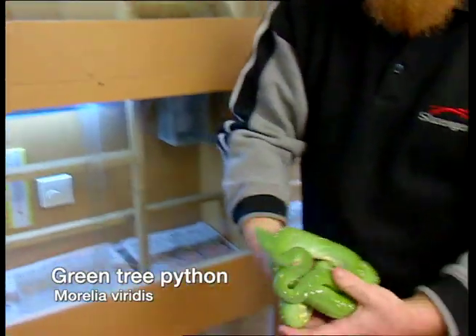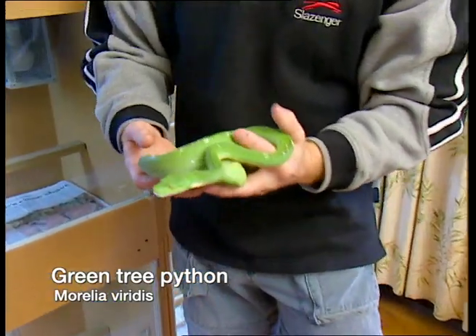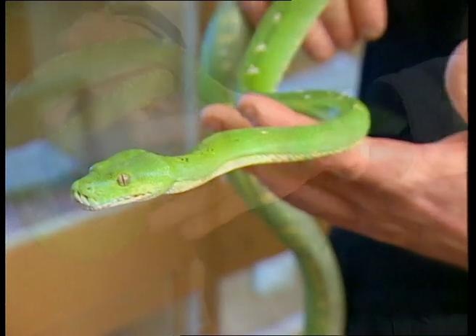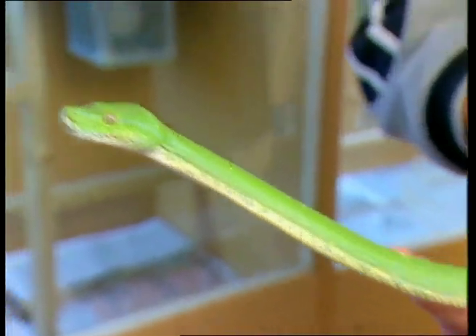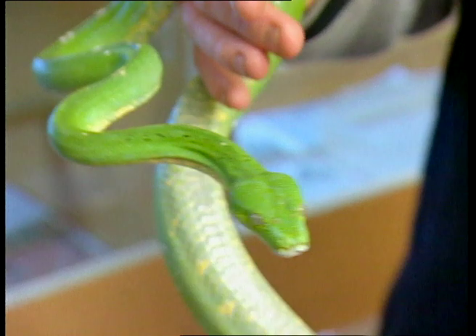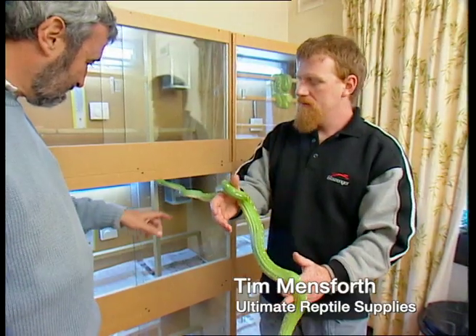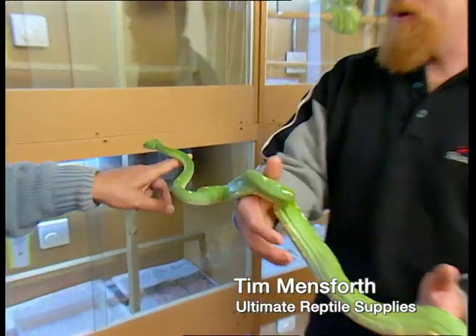Have a look at that. Isn't that a gorgeous looking snake? That is a very beautiful snake. They've got a very large tooth on them. They're one of the largest tooth snakes in Australia because out in the wild they really eat birds, so they've got big teeth to get through the feathers. Obviously a particularly placid snake. They are — they're a very nice snake.